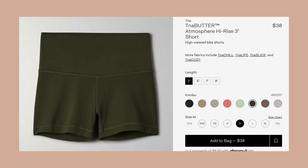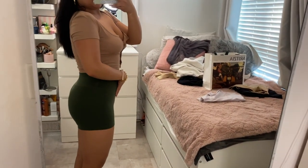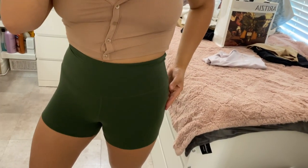If you watched my last haul, I said don't buy TNA butter shorts. So why did I buy two more? The TNA Butter Atmosphere High Rise 3-inch short in a size medium in the color Kombu was $34. I do like this dark green color. I'm 5'6" and this is the 3-inch length on me. They're super comfortable and easy to squat in — I go to the gym with these. The only thing is there is a camel issue. Also, look at the back — worn one time and it's already unraveling.